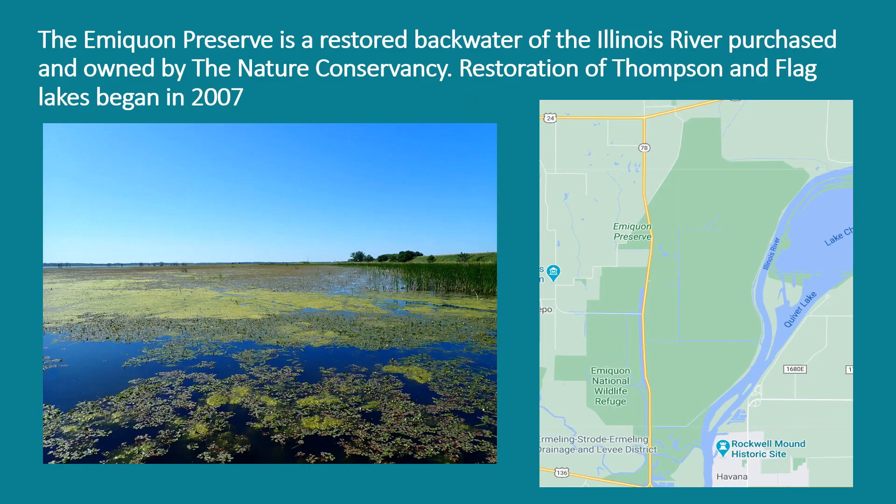A little bit about the Emiquon Preserve: it is a restored backwater of the Illinois River, purchased and owned by the Nature Conservancy. Historically, this area was a highly productive backwater of the Illinois River until it was levied off and drained for agricultural purposes, until 2000 when the Nature Conservancy purchased the property. They began restoration in 2007, and the Illinois River Biological Station staff, or IRBS, have been monitoring fish populations since 2007.